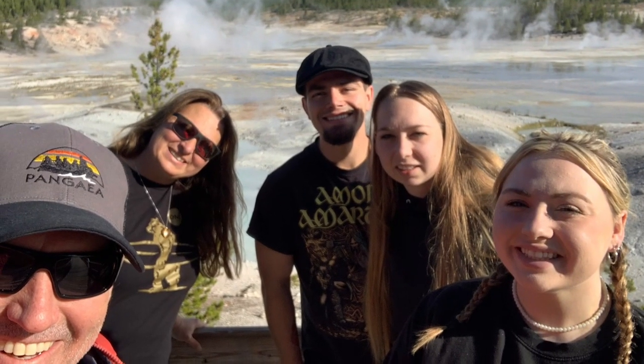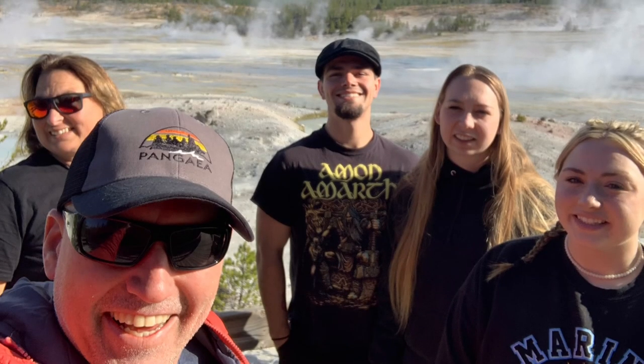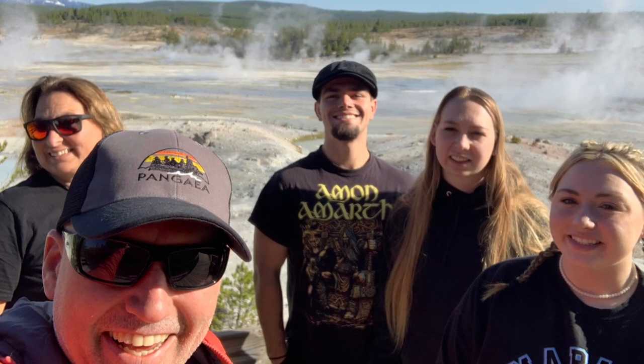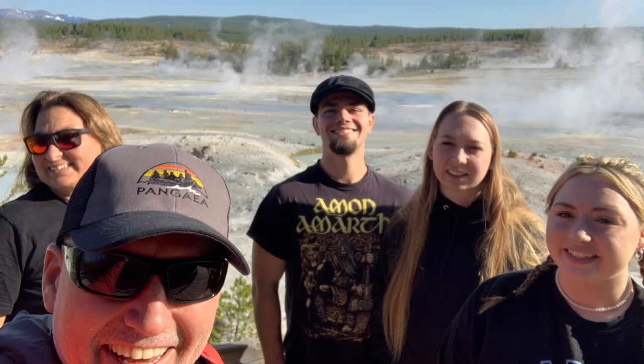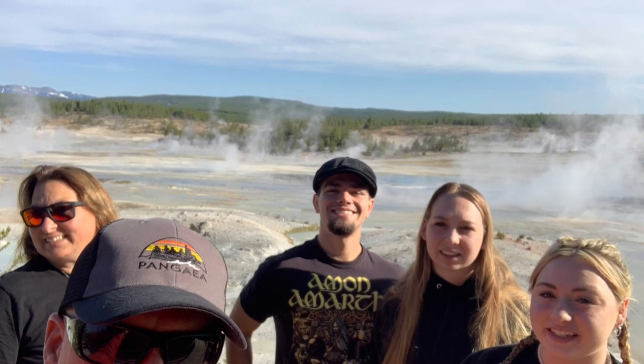This was our first time coming here — we didn't stop here last time. There's just a lot to do; it's hard to see it all in one day. You need at least probably a week, because Yellowstone is massive. Thank you guys for watching — make sure you like and subscribe. We'll see you next time.